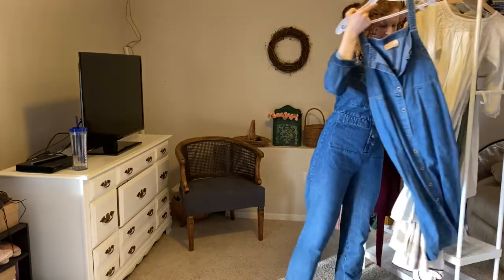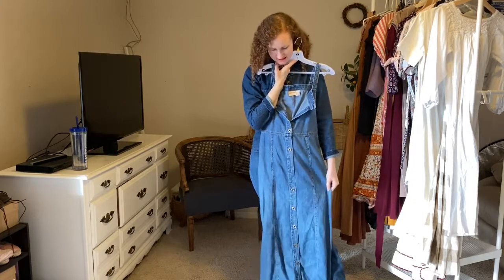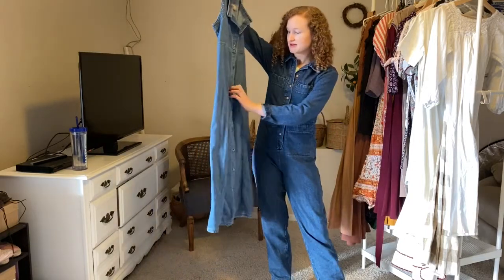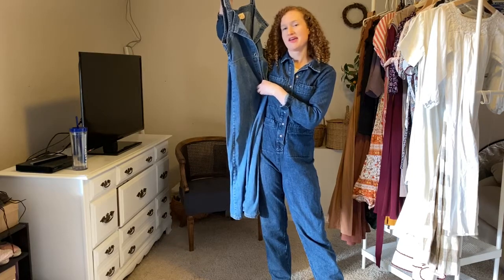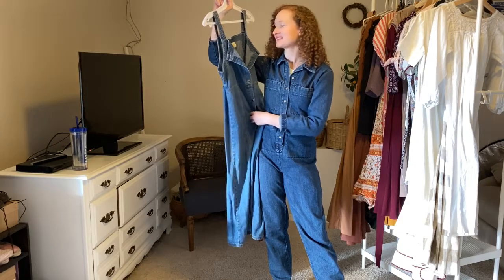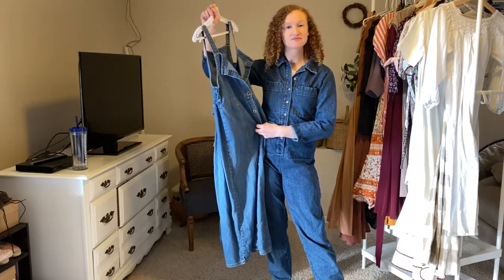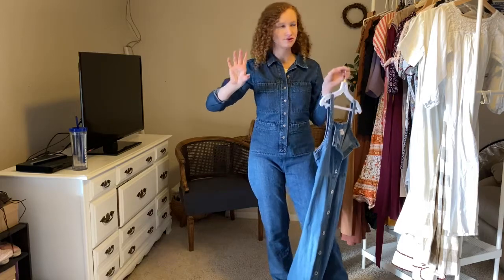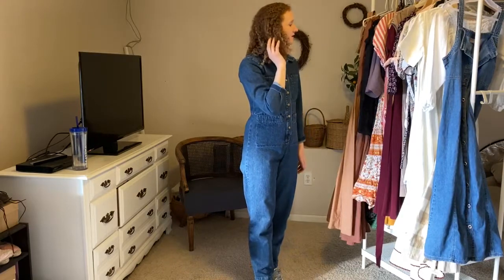My last one is this denim dress that I got at Goodwill and I absolutely love it. You can find it styled on my blog with an entire sunflower field, which makes me super happy. It's a great dress for any season — you can wear a sweater under it, a t-shirt, nothing, whatever you want to do. I just love having pieces that are versatile and that I can wear throughout the seasons.